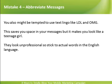Abbreviate Messages. You might also be tempted to use text lingo like LOL and OMG. This saves you space in your messages, but it makes you look unprofessional. Stick to actual words in the English language.